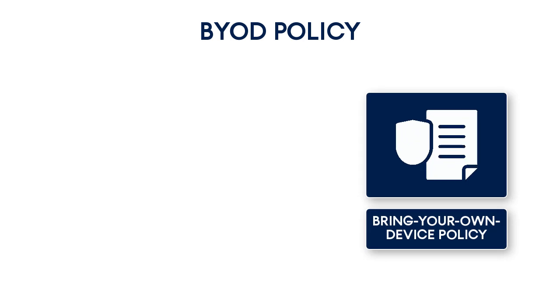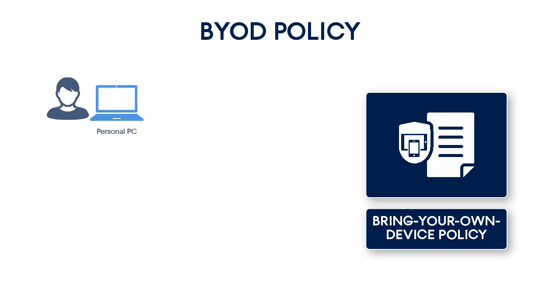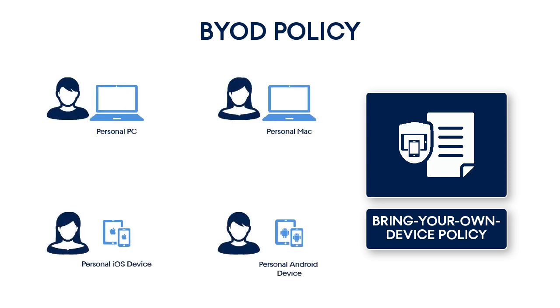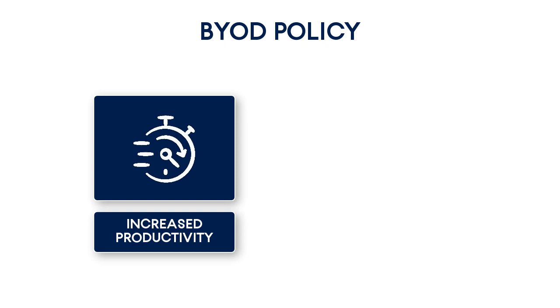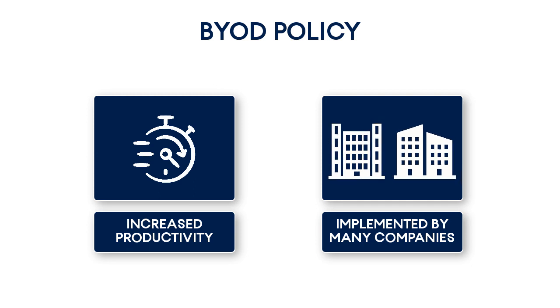File sync and share services became very popular with the introduction of the so-called BYOD policy in large multinational corporations. The BYOD, or bring-your-own-device policy, implies permitting employees to bring their own personal devices such as laptops, tablets, and smartphones to their workplaces and use those devices to access privileged company data and applications. The BYOD concept has numerous advantages for companies. For instance, according to the Forbes study, 49% of employees say they are now more productive when using their own devices. Nowadays, more than half of the world's leading companies have implemented the BYOD policy.